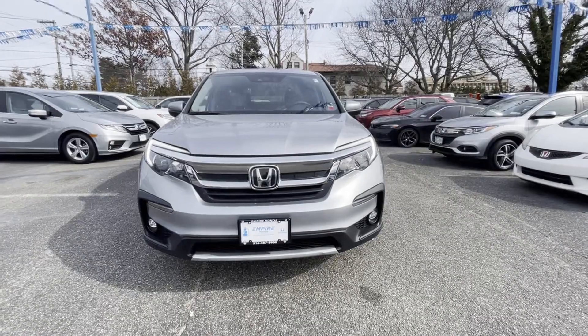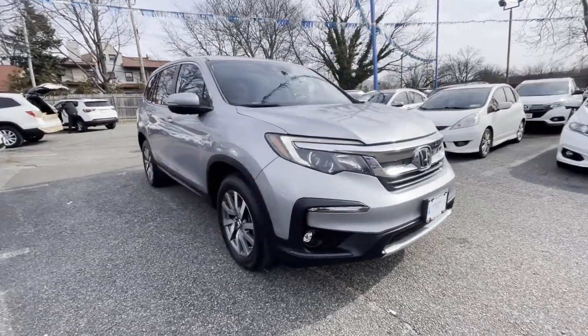2020 Honda Pilot. With less than 32,000 miles on the odometer, this SUV offers space as well as power and performance.